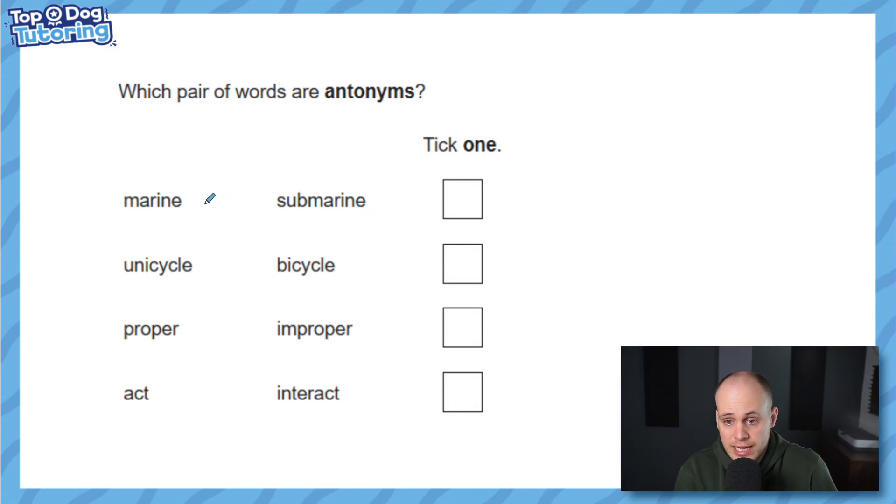So it's not the first two. Marine and submarine — submarine isn't the opposite of marine. In fact, submarine would be the opposite of a ship that sails on water. It's not marine though, so these aren't opposites. Unicycle and bicycle — that's the biggest trap in here. They are not opposites. One wheel and two wheels — they're different, but they're not opposites. What would even be the opposite of a bicycle? It doesn't really make sense.